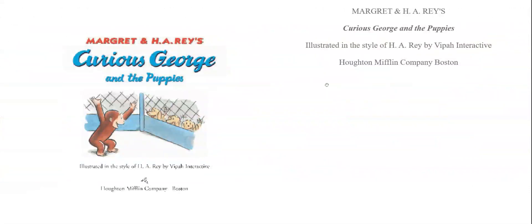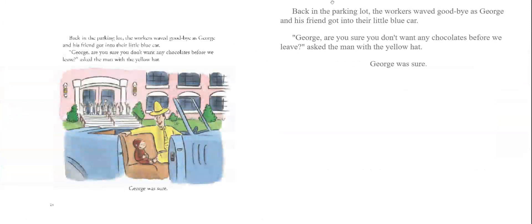Our next story is going to be Curious George and the Puppies. What do you think is wrong with George that he doesn't want any more chocolates?